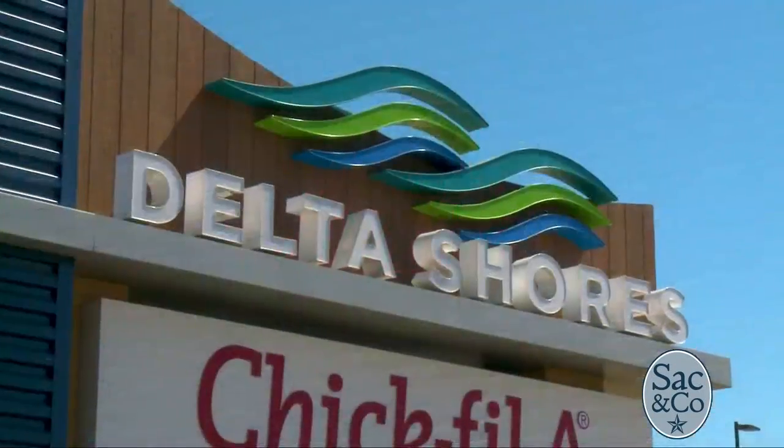Super excited. We've been open for about two months now, and it's just been a fantastic location and another great Amazing Lash Studio in the Sacramento area.